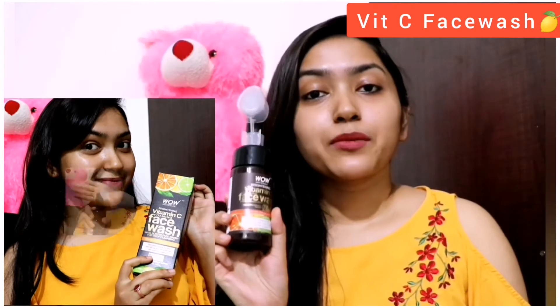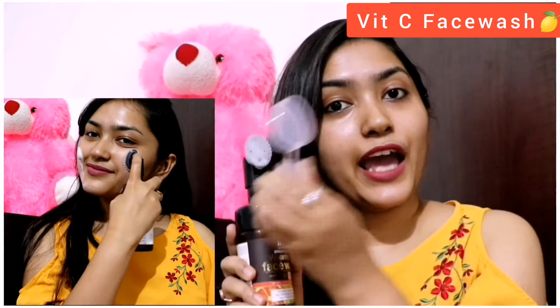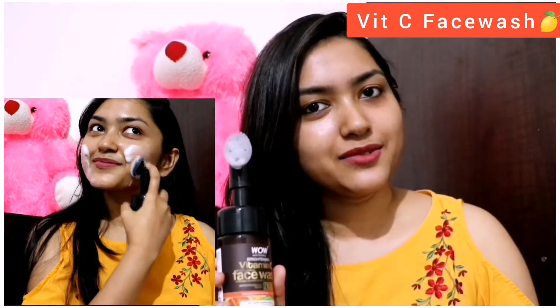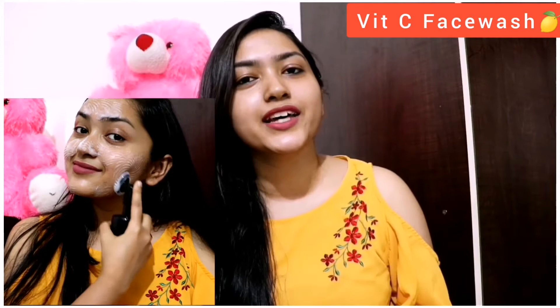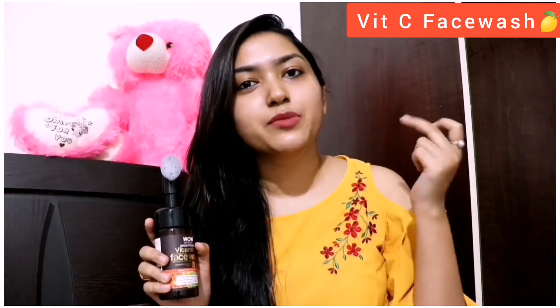This vitamin C range comes in pump packaging with a cap so that you can maintain hygiene. On top of the face wash is a silicone bristles applicator, which is very mild and not harsh. It is very good to remove all the dirt and oil, especially when we come out of the house because of pollution. It is infused with natural extracts and vitamin C. It will lighten and brighten your skin.